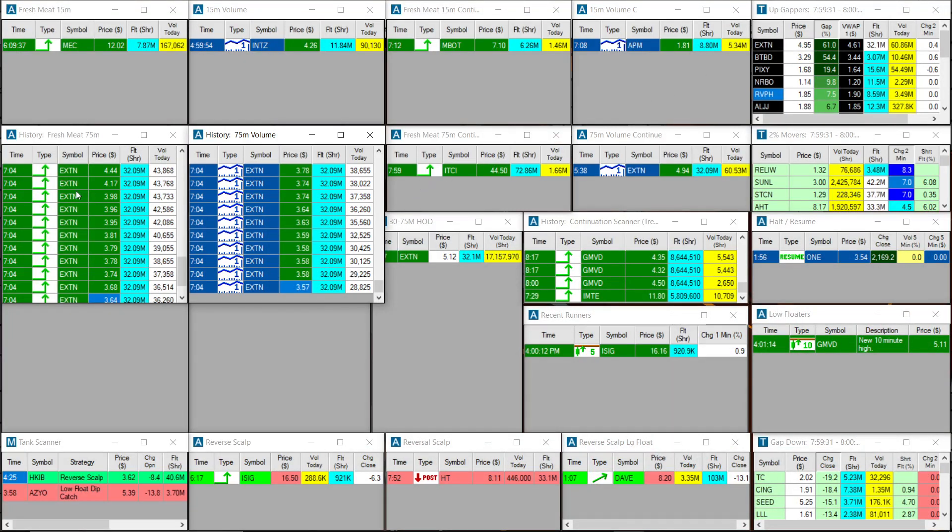Again, it was all off of the pre-market scan. If you want to partake in this pre-market scan, it's live in the Discord — I'll leave the link in the description below. That's it for this video, I'll see you guys in the next one. Take care.